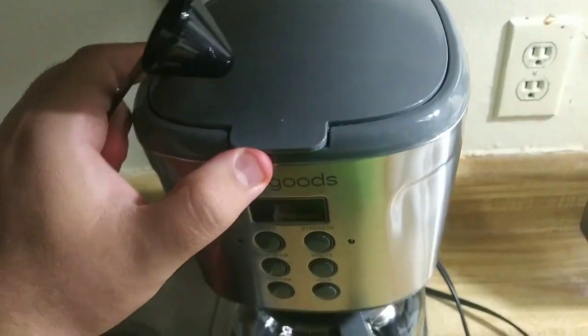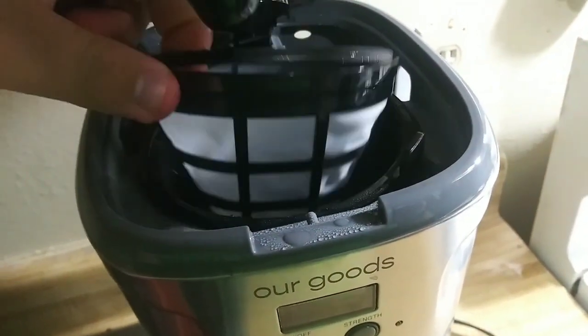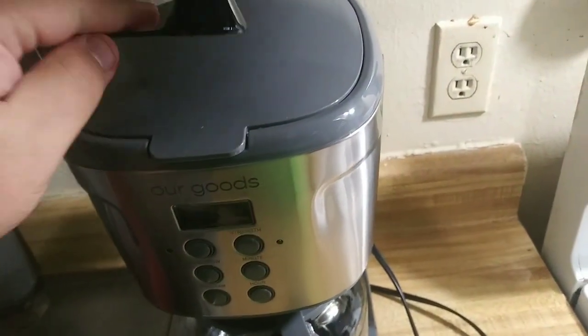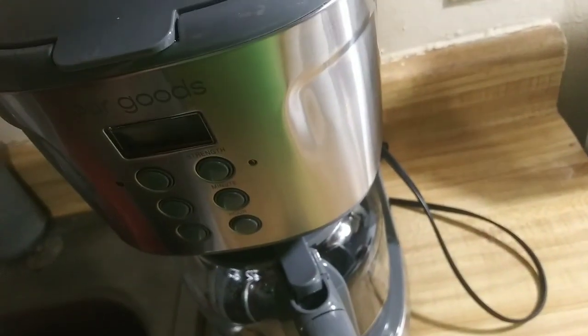So you can measure how much coffee you want, and then you open this — and it comes with the filter and everything to put the coffee in, so you don't have to be buying the little bags like in some of them. So that's pretty cool as well.